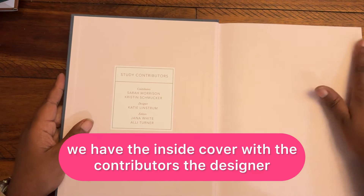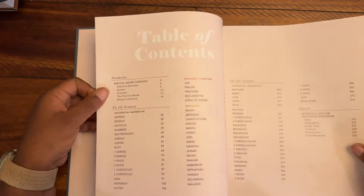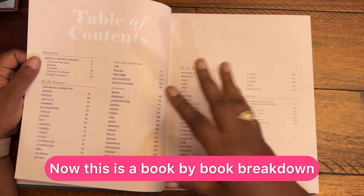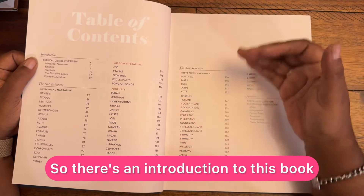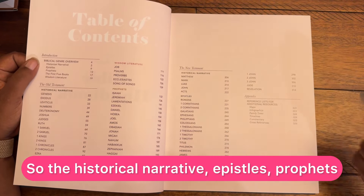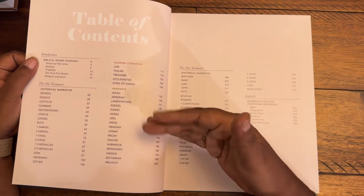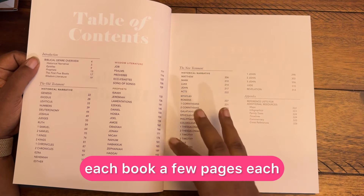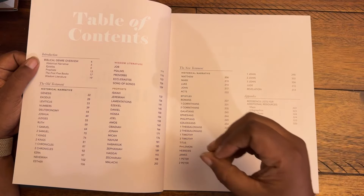So we have the inside cover with the contributors, the designer, and the editors. This is the Bible Handbook and the Table of Contents. Now this is a book-by-book breakdown and overview of the Bible. There's an introduction and an overview of the Bible in terms of genres: historical narrative, epistles, prophets, the first five books called the Torah, and wisdom literature. And then it takes you through each book, a few pages each, in the order in which they appear, but also broken down by their genre.